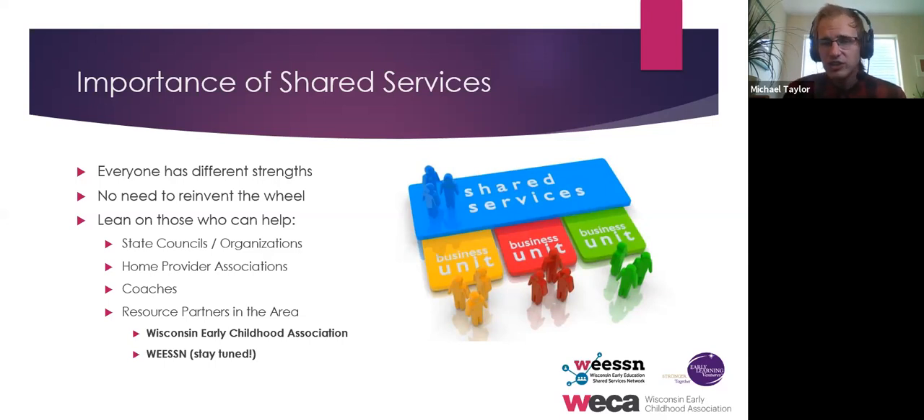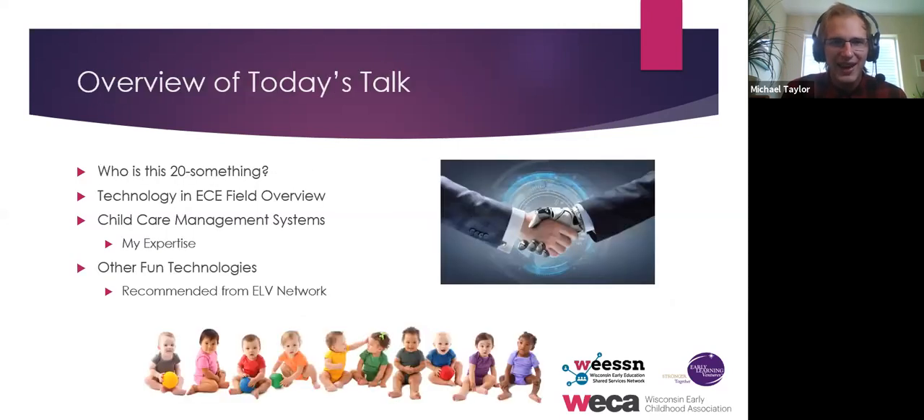There will be a segment of today's talk where Wisconsin Early Education Shared Services Network will chat about what is available to you. It's a wonderful support network where you're able to hear what other providers are doing that can be helpful. And this is also what tech is — if you're really struggling with something, an organization has created a tool specifically for that.